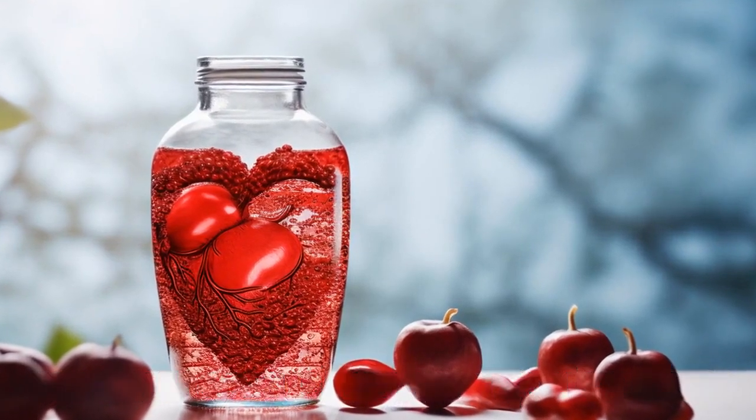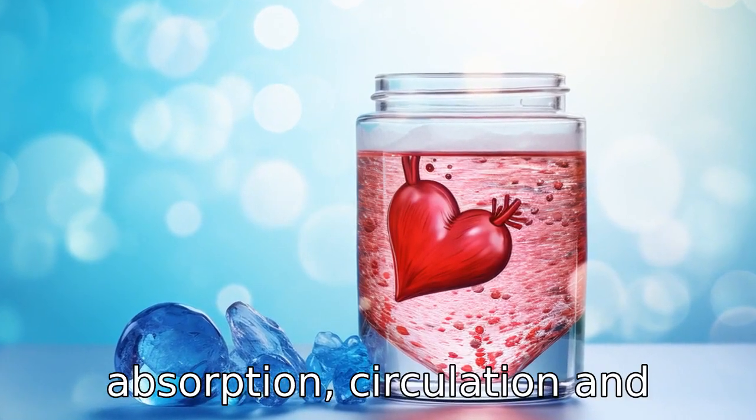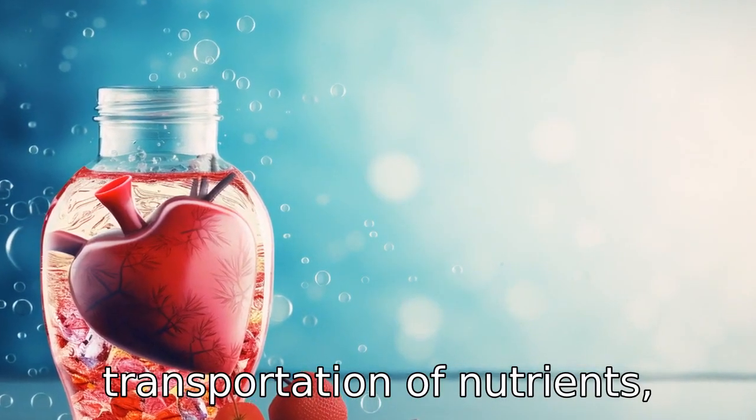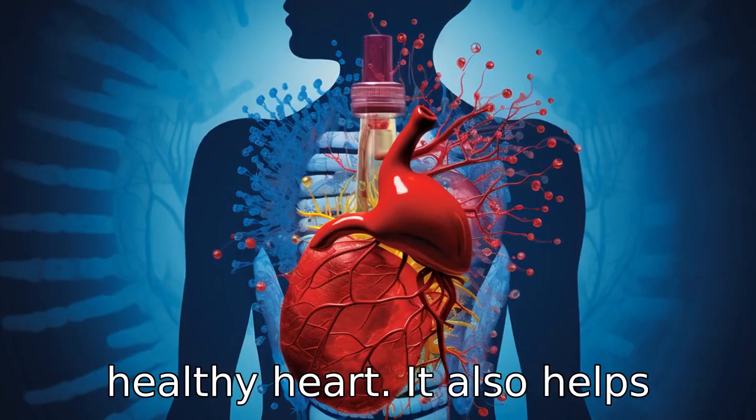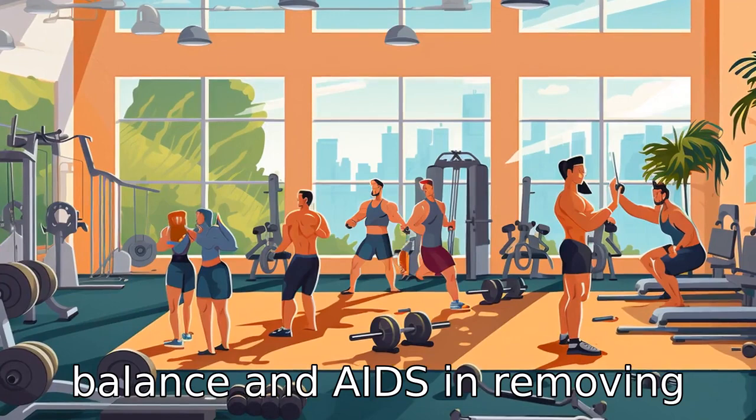Tip 10: Stay hydrated. Drinking plenty of water aids in digestion, absorption, circulation and transportation of nutrients, all of which are essential for a healthy heart. It also helps maintain your body's fluid balance and aids in removing waste.